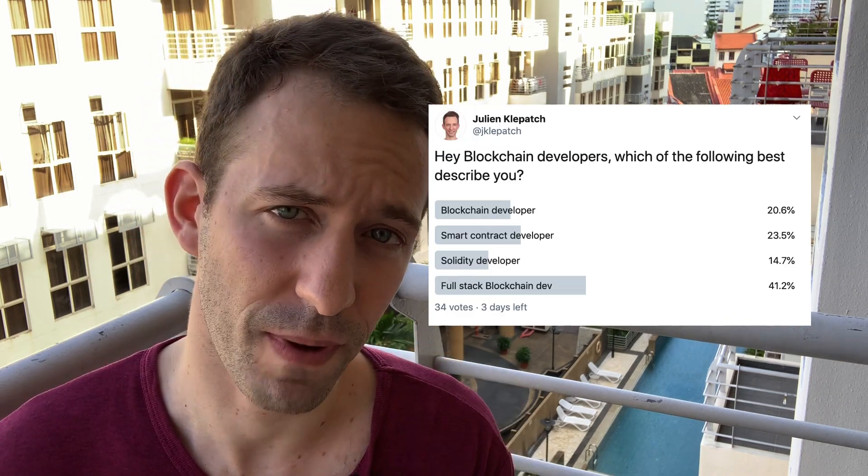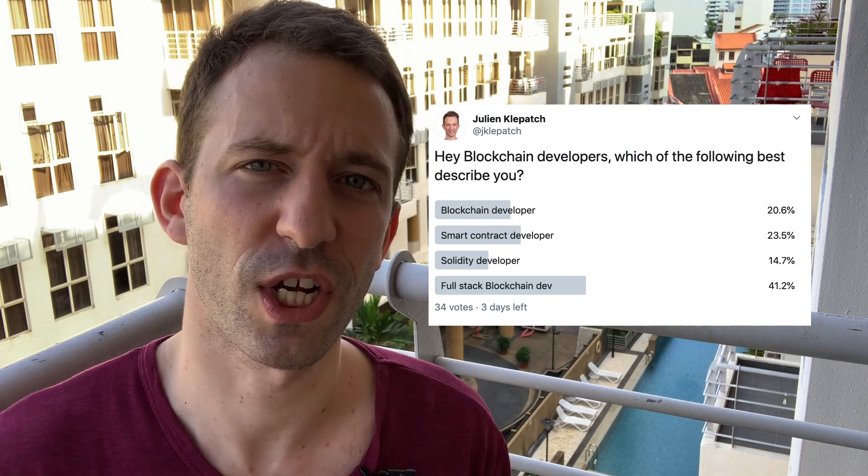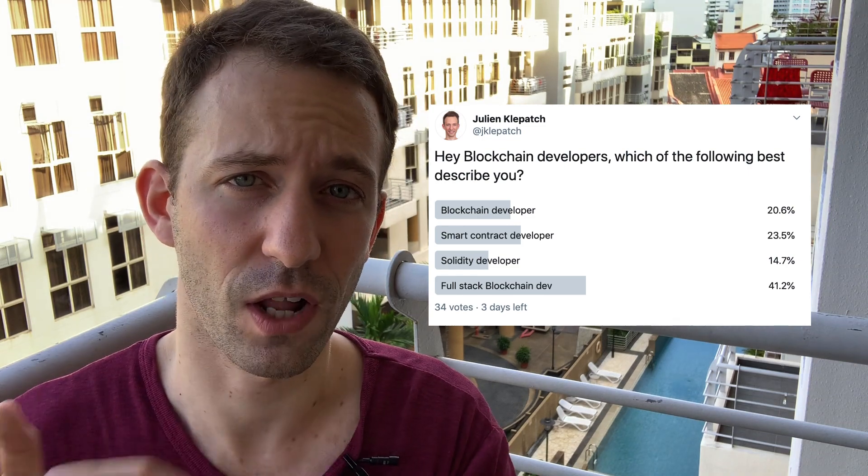For the structure of your CV, at the top in a big font I'd recommend putting a title showing what kind of value you can offer. I ran a poll on Twitter asking blockchain developers how they define themselves. Some say smart contract developer, some say Solidity developer, some say blockchain developer, but the title that got the most votes was 'full stack blockchain developer' — so you might want to use that or a variation of it.